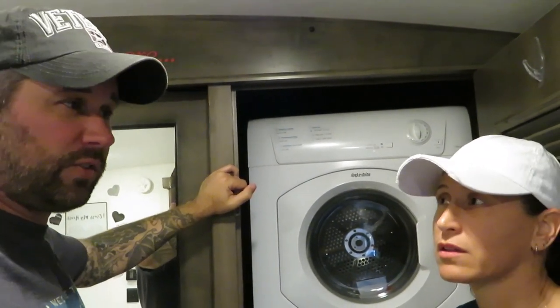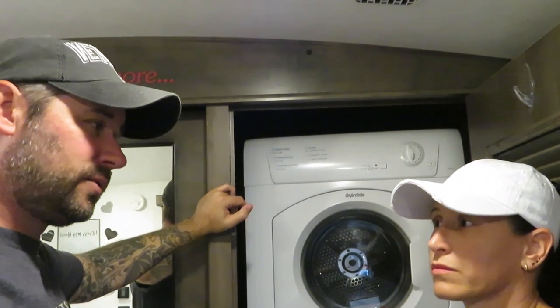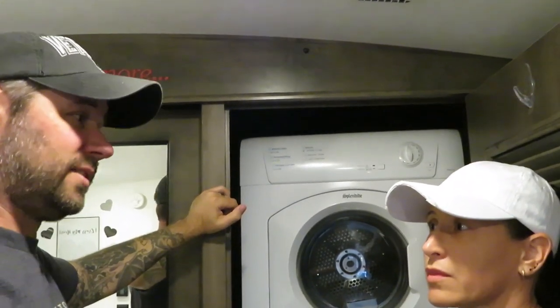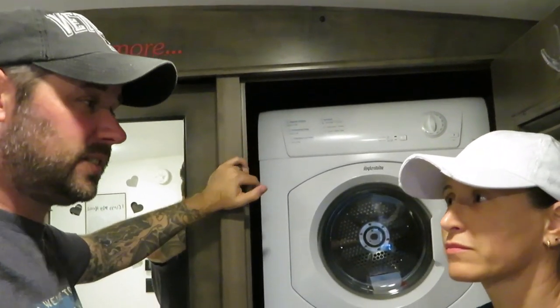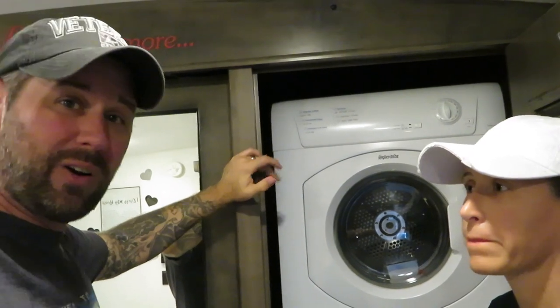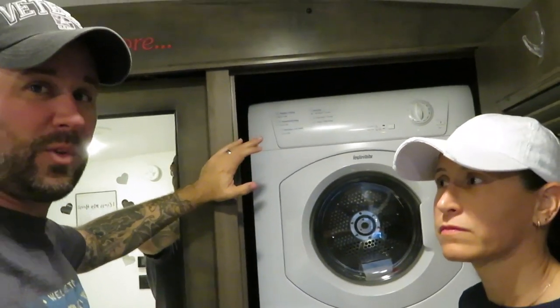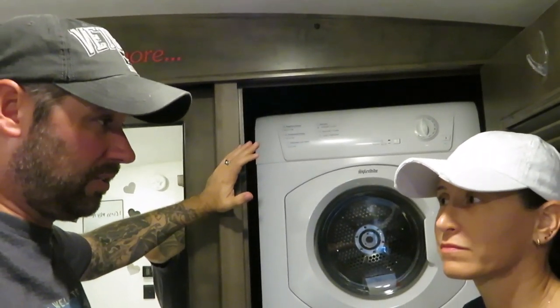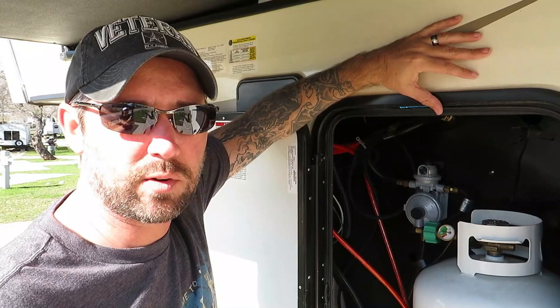The washer is about $700 to $800, and the dryer is about the same, so together you're looking at $1,700 to $1,800. If you buy online you can probably get it a little cheaper, but if you're buying a new RV you might want to roll it into the price of the whole deal so you don't feel the sting as bad.